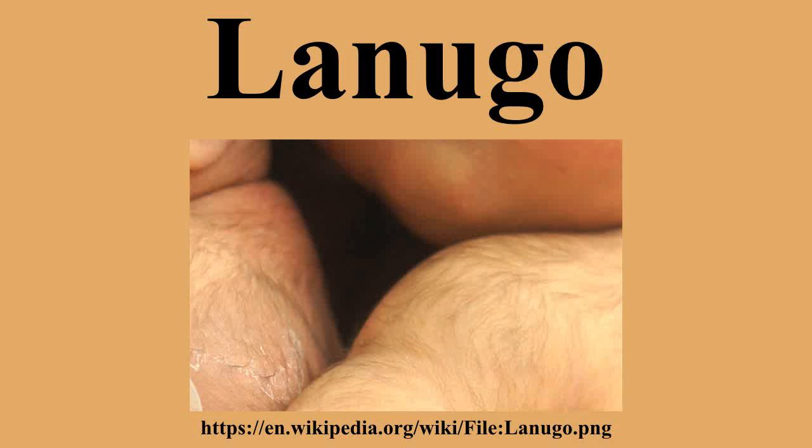The presence of Lanugo on newborns is not necessarily a sign of premature birth. It is seen on infants born at 39 weeks of gestation — that is, full term. Lanugo functions as an anchor to hold the vernix caseosa on the skin.